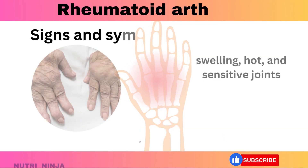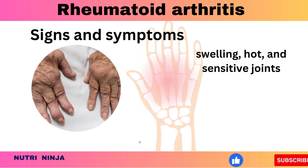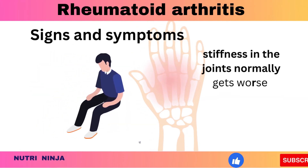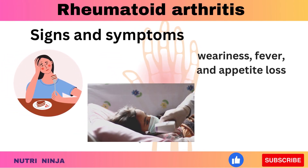Signs and symptoms of rheumatoid arthritis can include swelling, hot, and sensitive joints; stiffness in the joints that normally gets worse in the mornings and after sitting still; and weariness, fever, and appetite loss.